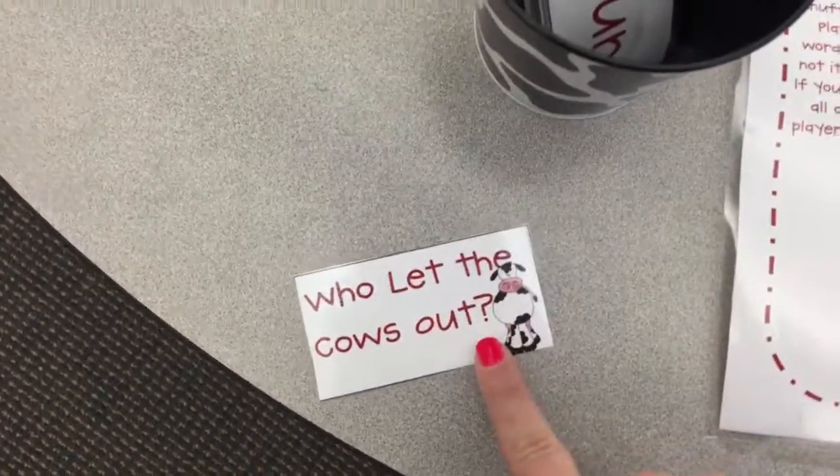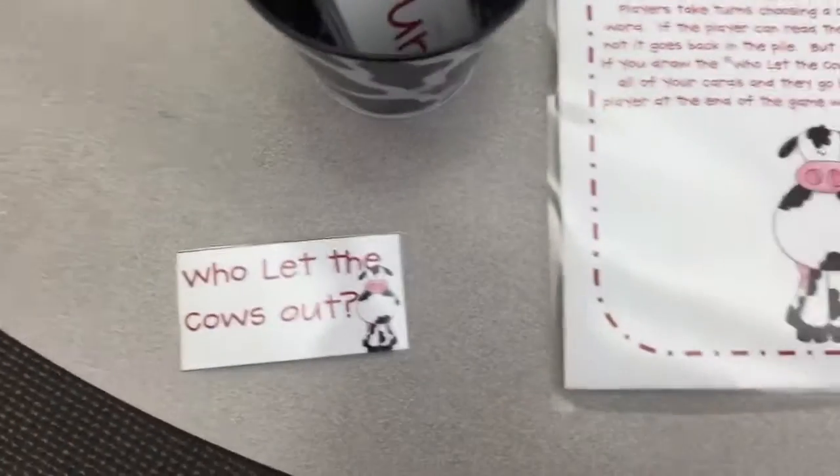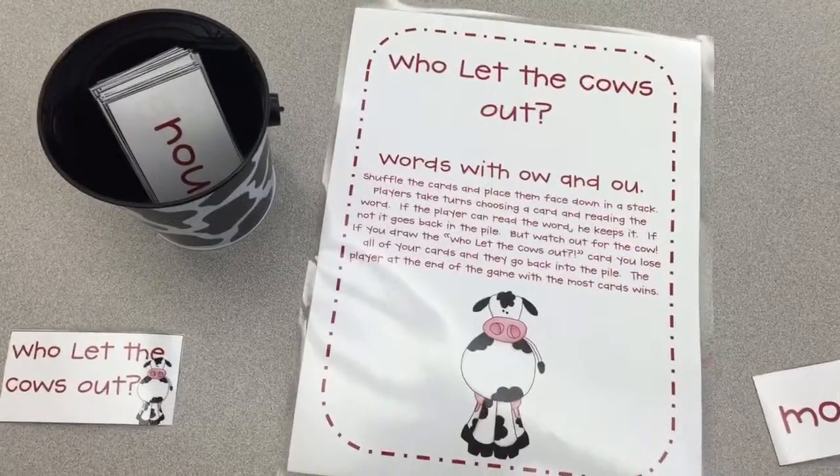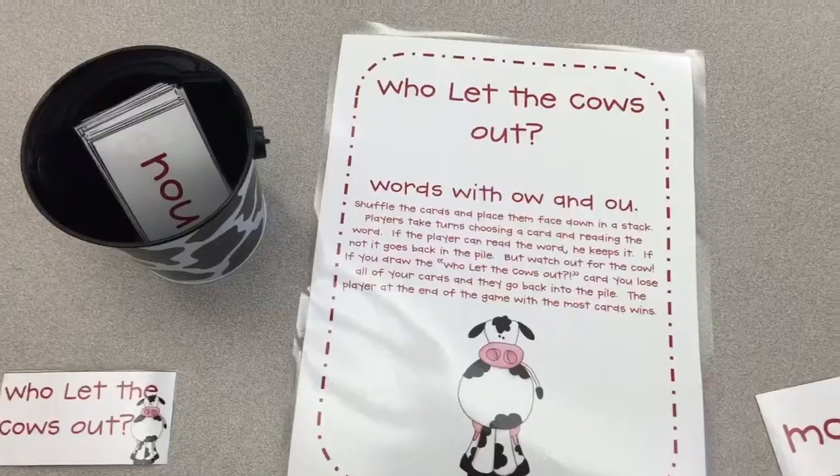But oh — if you pull out a card that says 'Who Let the Cows Out,' that means you have to give up all of your cards back into the bucket and start over with zero. Whoever gets the most cards wins the game!